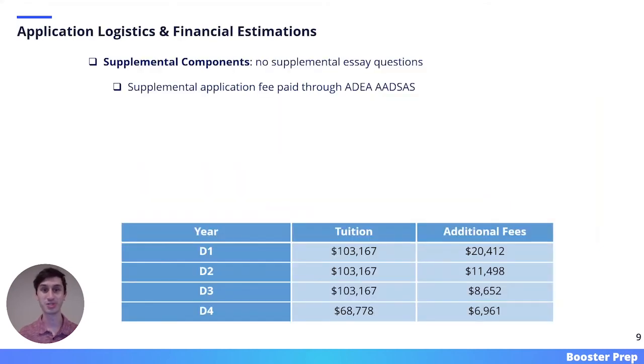Here we have some final application logistics and financial estimations. All of the information presented on this slide was pulled from the USC Dental website for the 2021 to 2022 admission cycle, and some of this information is subject to change in the future. USC does not have any supplemental essay questions. However, there is a supplemental application fee paid through the ADEA-ADSAS portal.